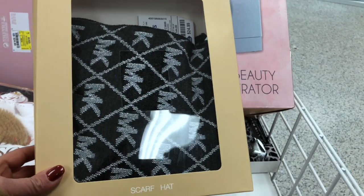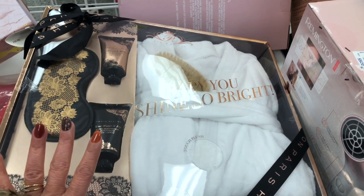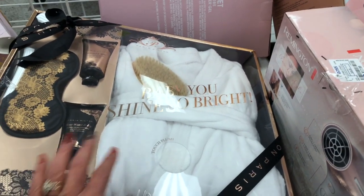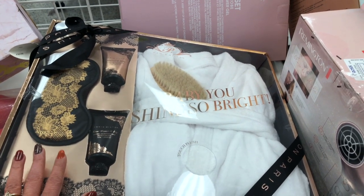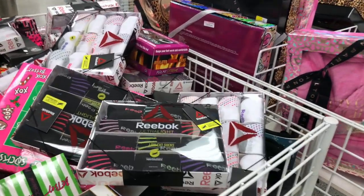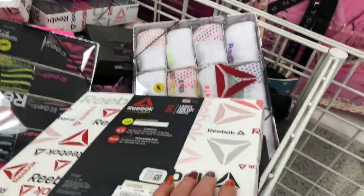They have this Michael Kors cabin hat for $25 — original price is $44, not bad at all. They also have different gift boxes — this one has a robe, dry brush, eye mask, and two lotions for $25. The box is already nicely wrapped so all you need to do is put it in a gift bag. The material of the robe is really soft. They have tons and tons of variety of these gift boxes. If you want to give someone something to keep their feet toasty, this B-box set comes with 12 socks for $14.